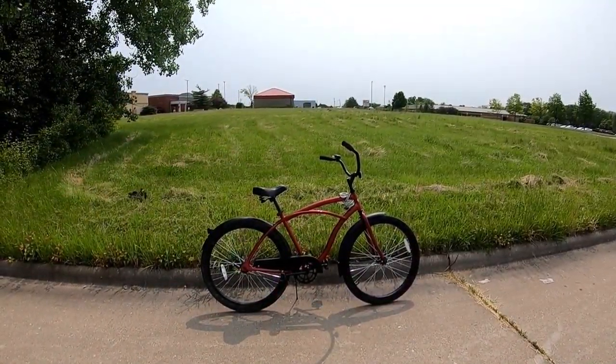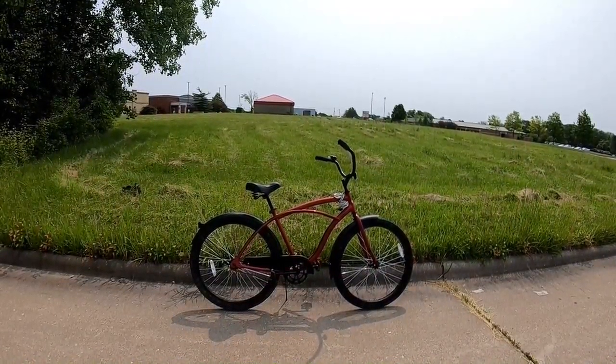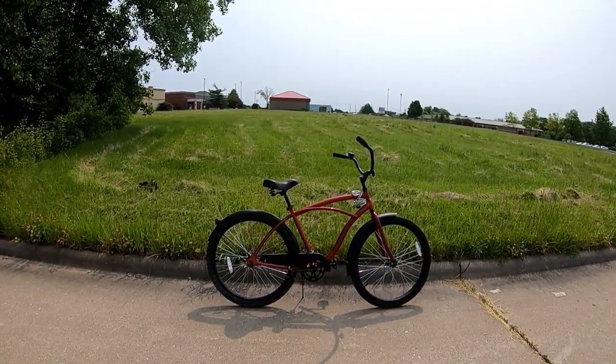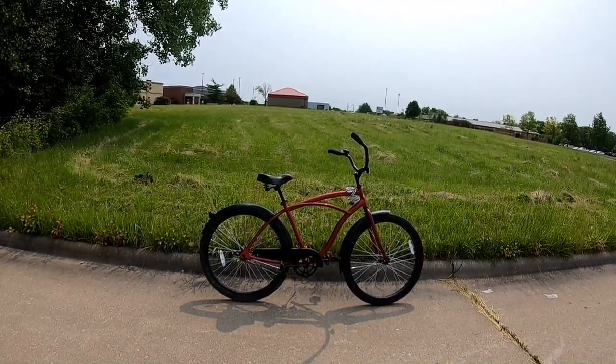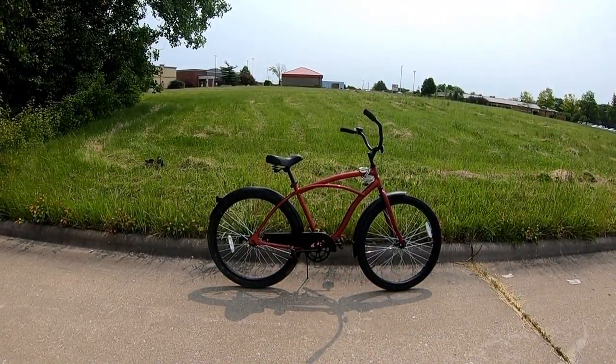This is a video I've been wanting to do for a while. Here's a look at my Huffy Cranbrook. This is a cruiser bicycle that's sold on Walmart.com and in Walmart stores, and this just went on sale for $88.